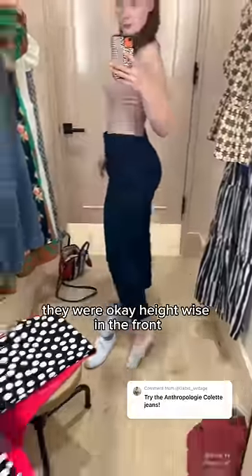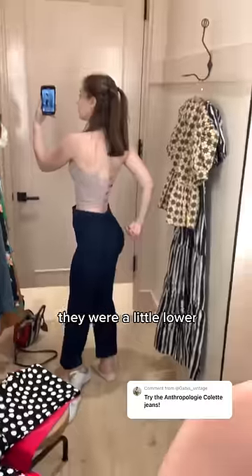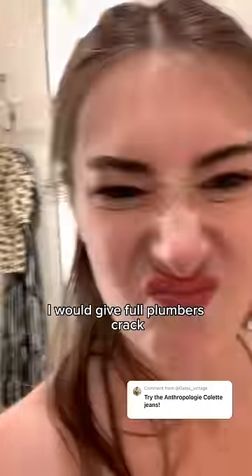But when I tried them on, they were okay height-wise in the front. However, in the back, they were a little lower, so I think that if I leaned over, I would give full plumber's crack.